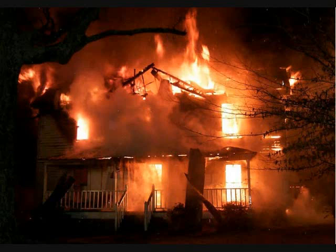Hi everyone, Bobby Hamilton here with Bloodhound Home Inspection Services. Today I wanted to talk to you about one of the scariest things a homeowner can face, and that's a house fire.